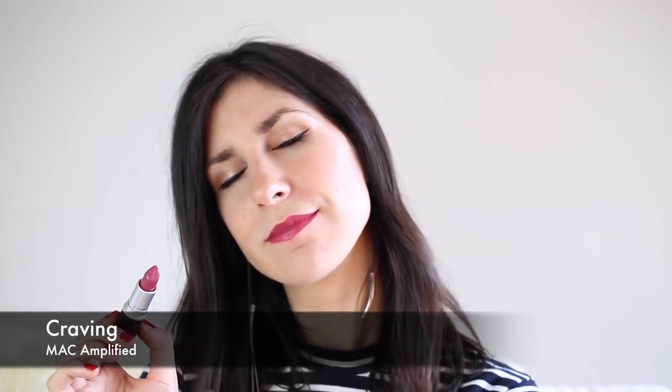This next one is another Amplified lipstick in the shade Craving. It's almost like a berry, raspberry kind of shade — a raspberry mauve, should I say. This was my fourth MAC lipstick that I ever picked up, kind of on a whim. I haven't worn it that much, to be completely honest, because I picked it up in October last year and it's much more of a wintry shade with that berry hue to it. I'm really looking forward to wearing this more as the weather starts to cool down here in Sydney.